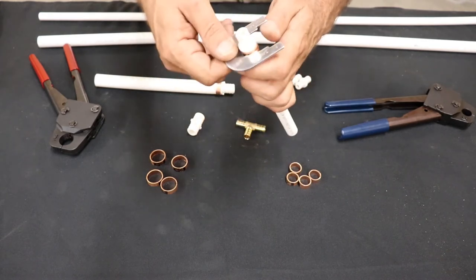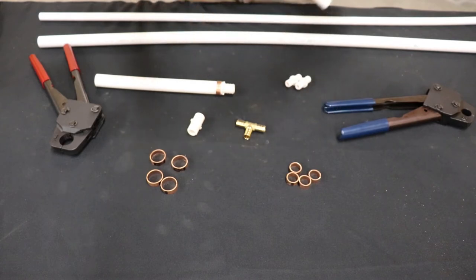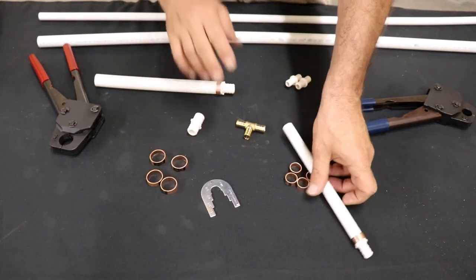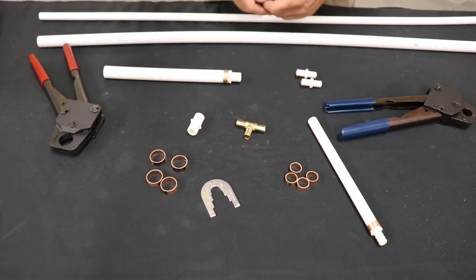If it doesn't quite go — if it doesn't fit in there — you're going to have to adjust your crimpers. Let's clean up here and I'm going to show you how to calibrate these things.